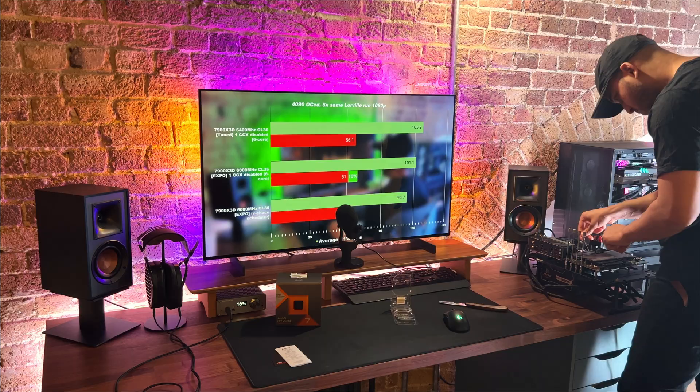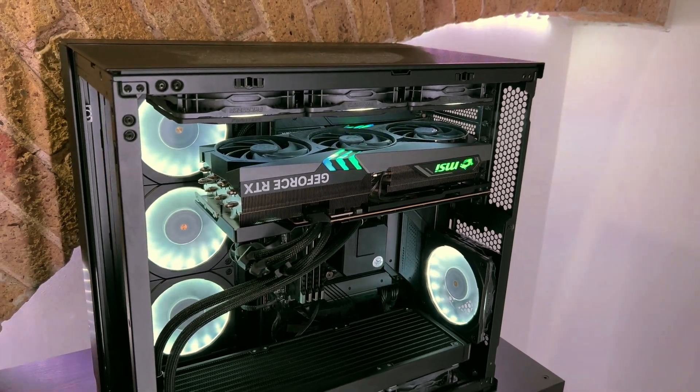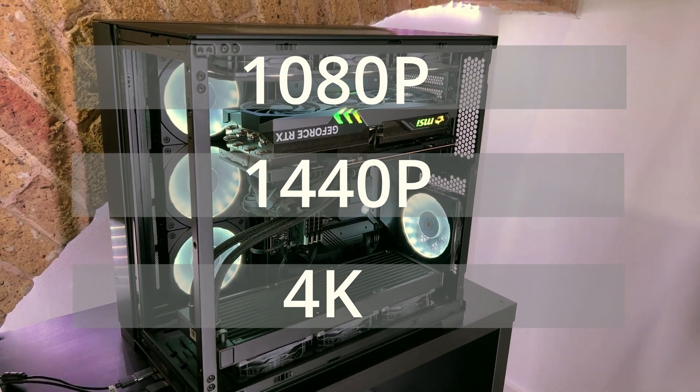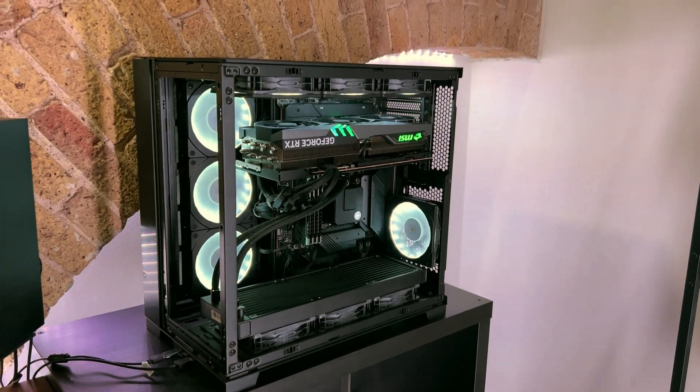We're going to put the 1390K and the 7800X3D head-to-head in 1080p, 1440p, and 4K with the 4090. How will the CPUs perform as we increase the resolution and hit GPU bottleneck? Will there be a difference in 4K? We're about to find out.